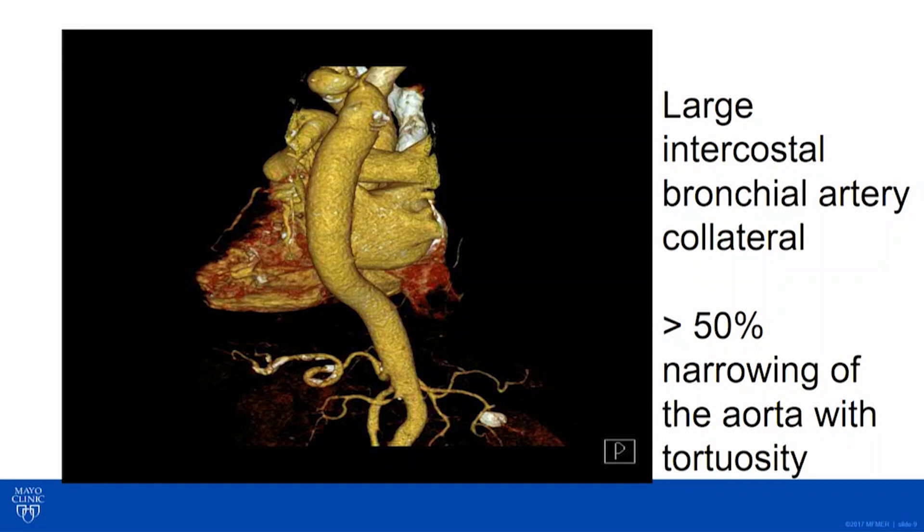She had intercostal collateral arteries — a sign of still significant hemodynamic coarctation. On the 3D rendering you can see how tortuous it is; there was greater than 50% narrowing of the aorta. So she had severe recurrent coarctation. She had symptoms, was very hypertensive with poorly controlled blood pressure, and had trouble with a bump in her creatinine when we tried to be more aggressive with her control.